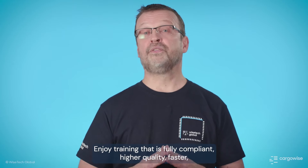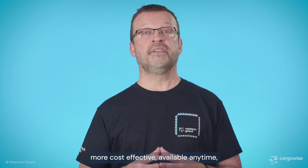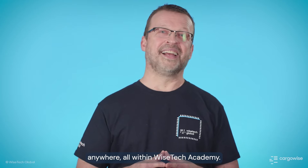Enjoy training that is fully compliant, higher quality, faster, more cost-effective, and available anytime, anywhere — all within Wisetech Academy.